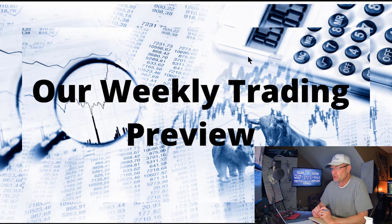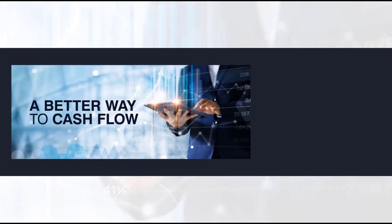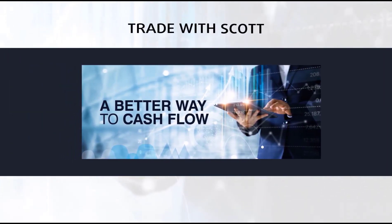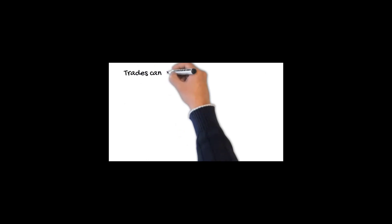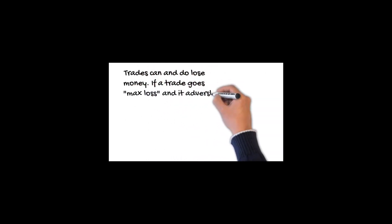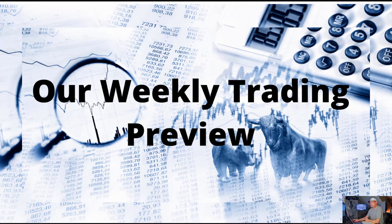Hey traders, welcome back and good morning. We are starting a brand new week. This is March the 6th of 2023 and this is our weekly market analysis and past week's performance review of our live trading. Let's jump right into it.